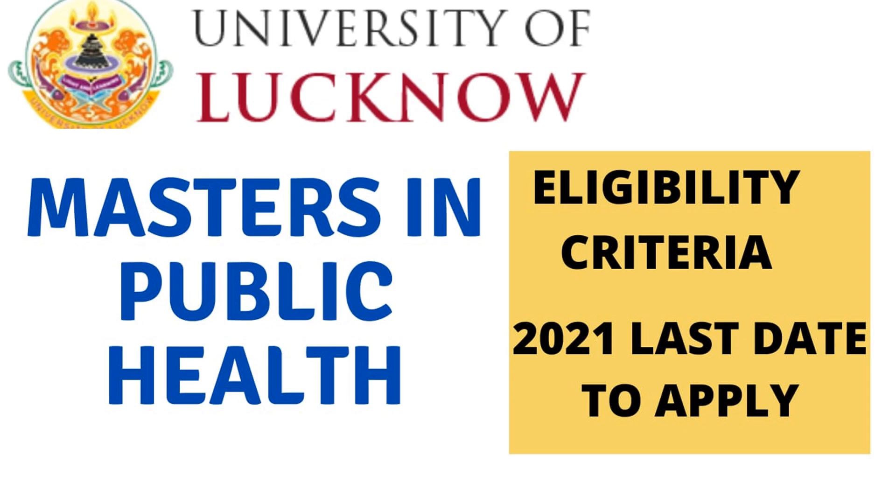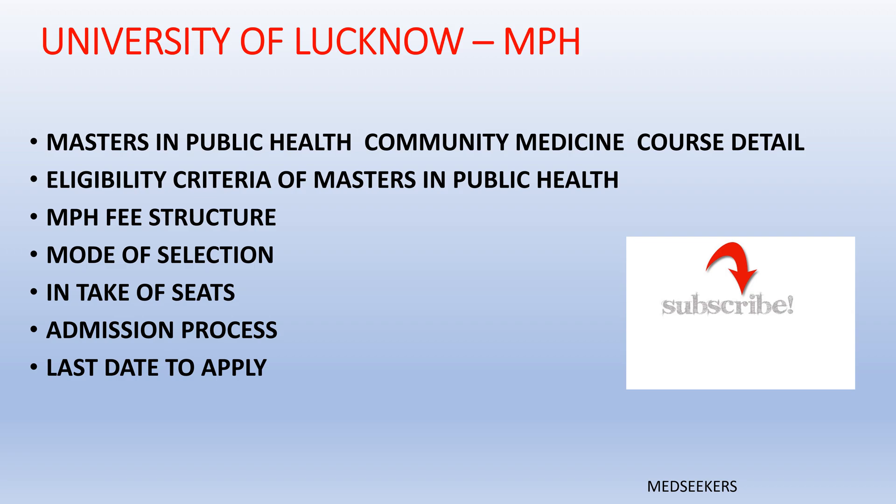Hello everyone, a warm welcome back to my channel. How are you all? I hope everybody is doing good and staying safe. Today I'll be talking about the University of Lucknow Masters in Public Health program.